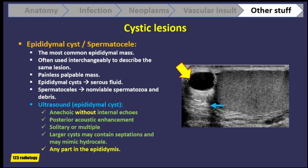Epididymal cysts are common benign cystic lesions of the epididymis. Patients present with complaints of a painless palpable mass in the scrotum; larger cysts usually cause discomfort and pain. However, in up to one-third of patients, epididymal cysts are asymptomatic and found incidentally. The terms epididymal cyst and spermatocele are often used interchangeably, but epididymal cysts contain serous fluid and do not contain sperm, while spermatoceles contain non-viable spermatozoa and debris and are typically seen after puberty.